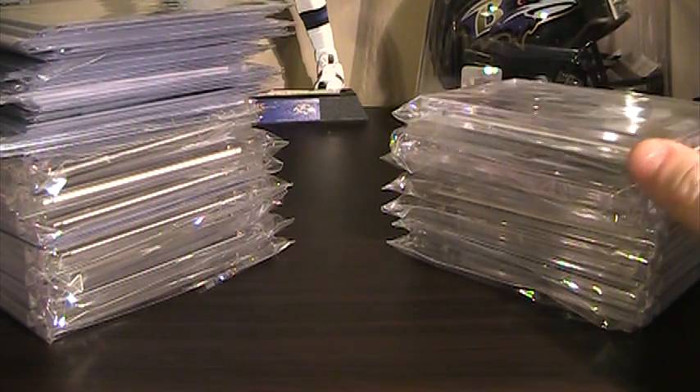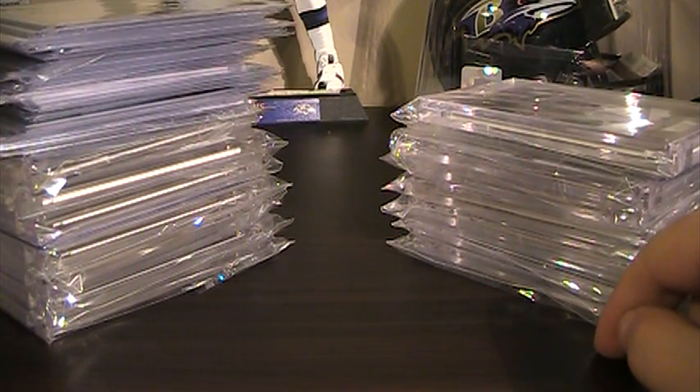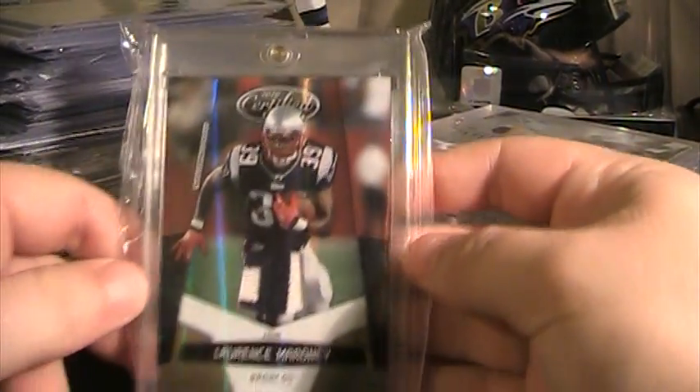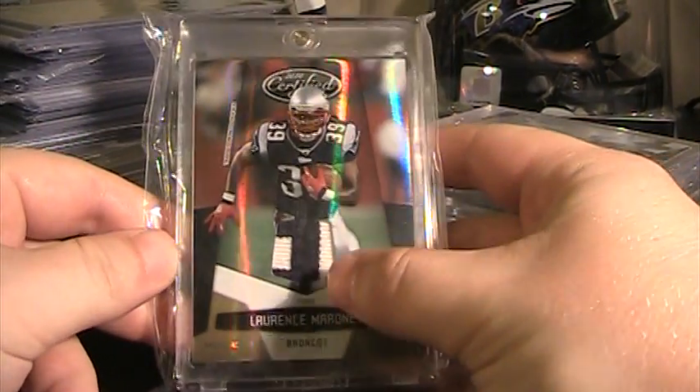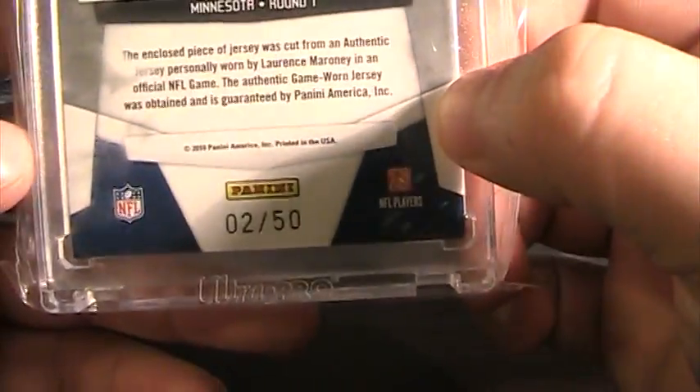Start out with the patches. They'll go from somewhat okay to better. Same with the autographs, they'll start out at the lower end and get to the better ones I have for trade. First up, I've got this Lawrence Moroni nameplate patch from 2010 Certified, numbered 2 of 50. There are a lot of cards, so I'm going to try to run through them pretty quick.